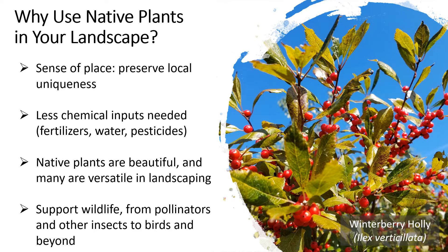Winterberry not only supports birds but also a lot of other species that feed on the leaves, such as the Henry's elfin butterfly, or insects that may be leaf mining inside the leaves or feeding on the pollen and nectar of the flowers. There are actually specialist bees that can only feed on certain types of plants, and there happens to be a native bee that feeds only on holly flowers. So by boosting the native plants in your landscape, you can really add to biodiversity in a lot of ways.